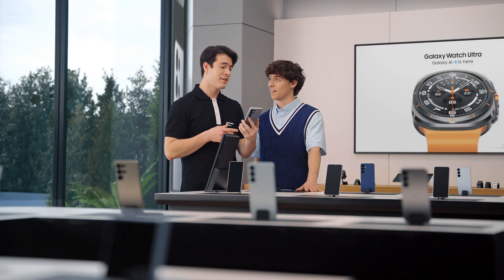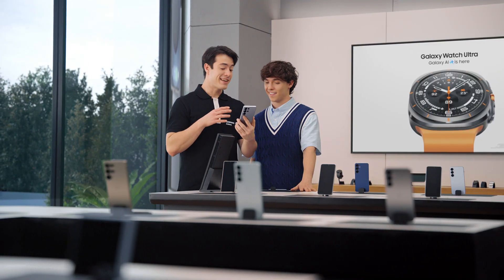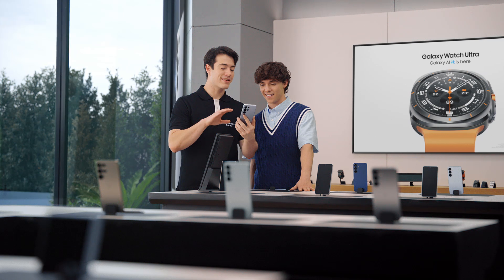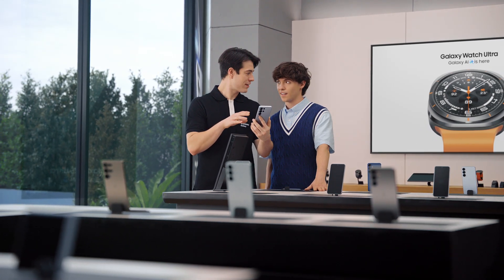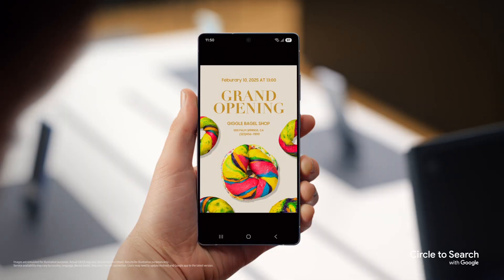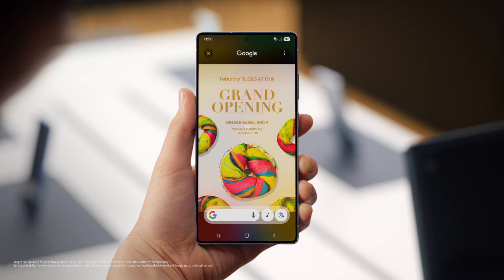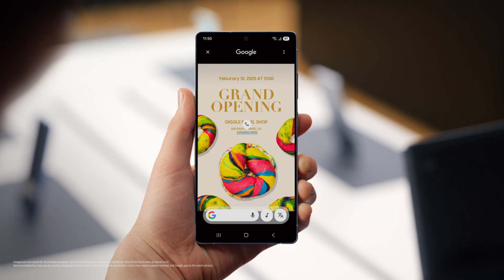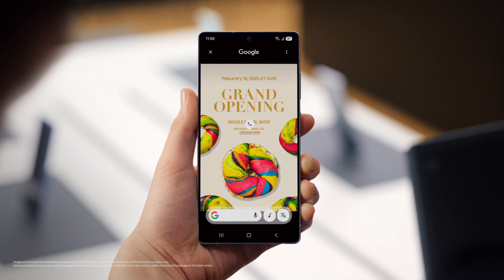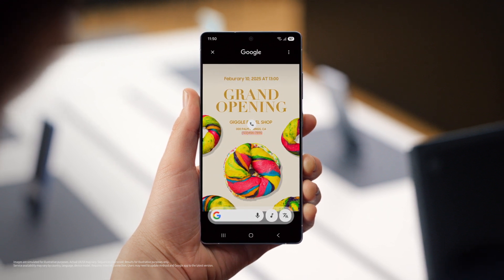You think that's cool? You're gonna love this. Galaxy S25 can automatically recognize images on your screen, then pull out info you need and even suggest next steps with Circle to Search. Just long press the home button and it automatically identifies phone numbers, email addresses, or URLs on your screen. Then you just tap the chip to quickly accomplish your task. No more copy pasting — and less time wasting.